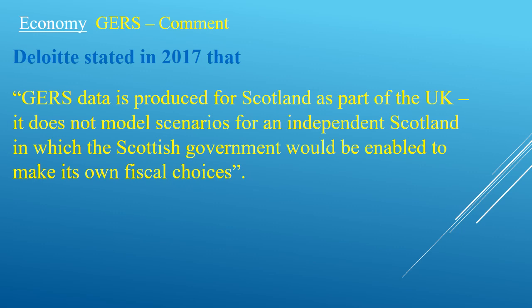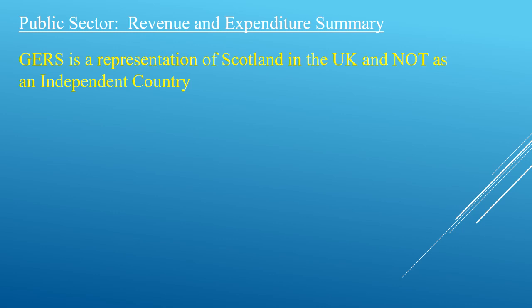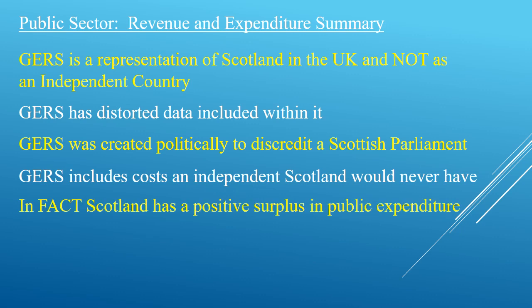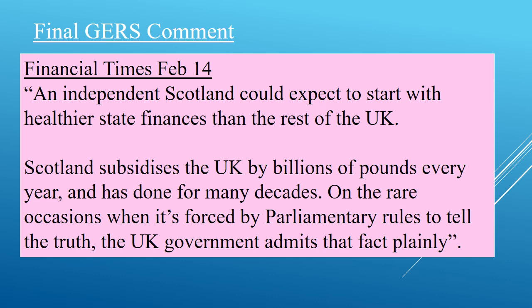Deloitte, an international financial institution and project management company for business, commented on GERS in 2017. Scotland has had a positive position in public and non-public expenditure to the UK since records began in 1901.